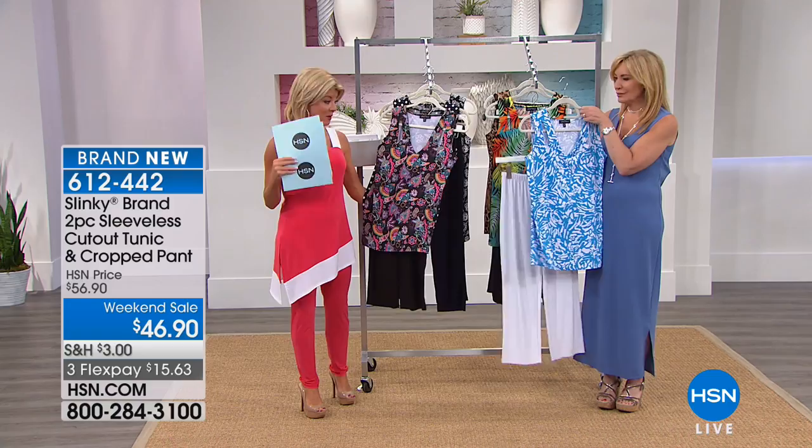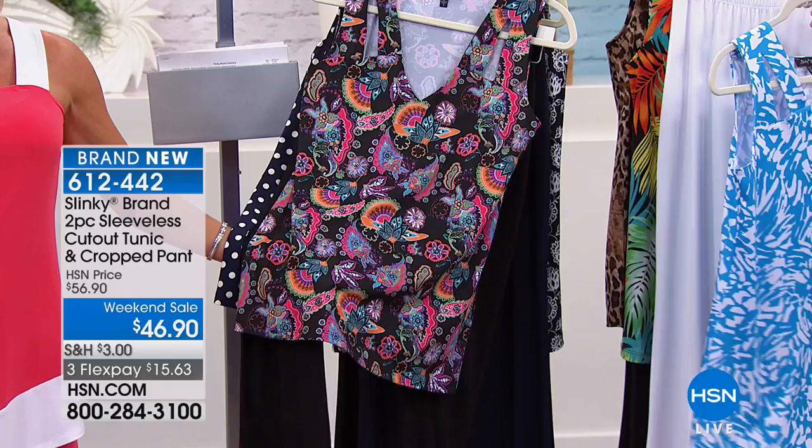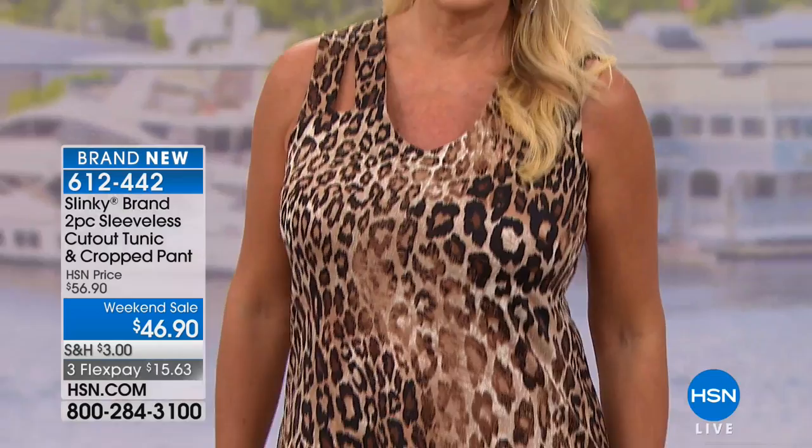What are you receiving? You have the gorgeous top — a tunic tank at 29 inches in length — and the perfect little clam digger length crop basic pants. And we don't see that very often. Only this time of year, approximately 24 and a half inches.